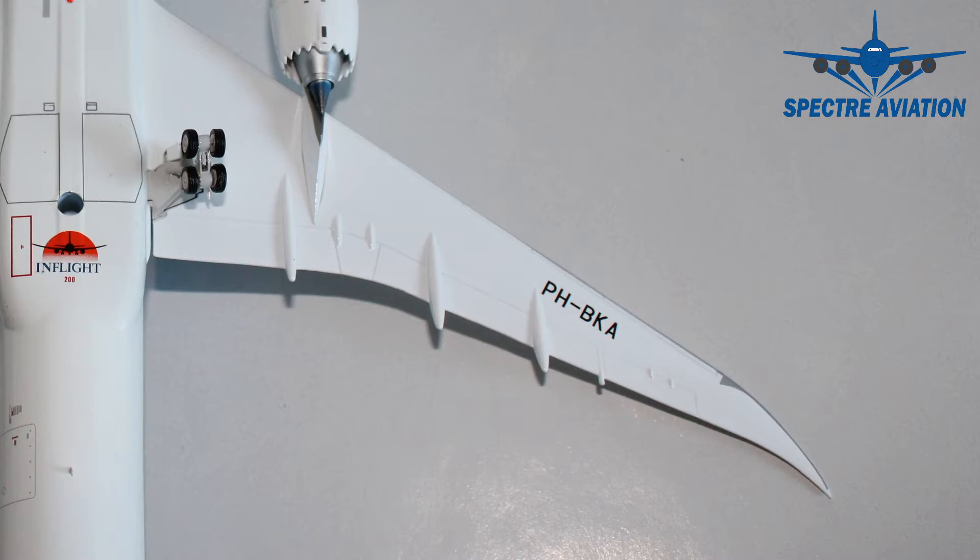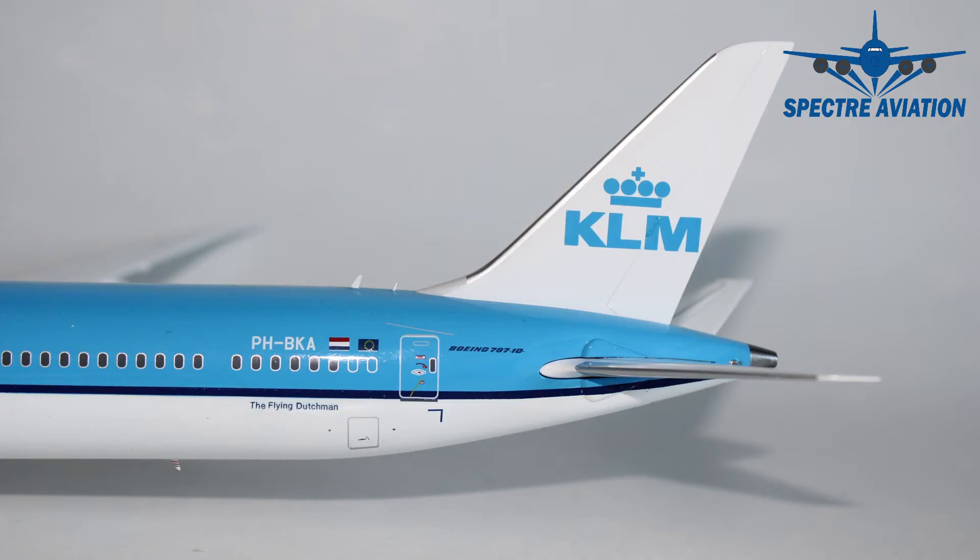And we have the full registration code of the aircraft. Then moving on to the backside with the vertical stabilizer, which we have the KLM branding on it. Then on a few slots, we have the full registration code of the aircraft, the Dutch flag, the European flag and the aircraft type specification. And just underneath the cheat line, we have the writing of the Flying Dutchman, which is the slogan of the company. And just besides that, we have a small cargo door, which is the cargo door to the bulk hole. And on top of the fuselage, we again have some nice small fins.